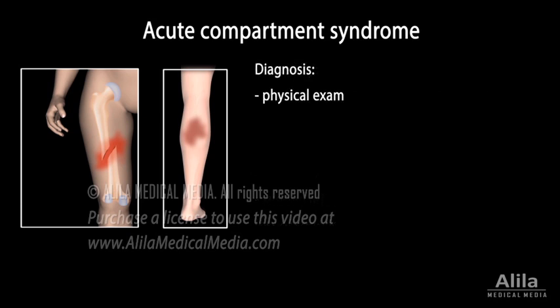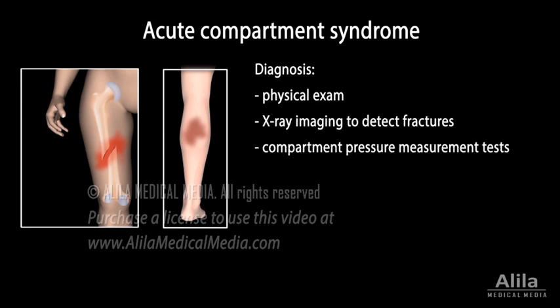Other possible causes of acute compartment syndrome include having casts or large bandages that are too tight, use of anabolic steroids that increase muscle size too quickly, and sudden return to blood flow after it was blocked for a long time, such as during a surgery or loss of consciousness. Diagnosis is by physical exam, x-ray imaging to detect fractures, and compartment pressure measurement tests.